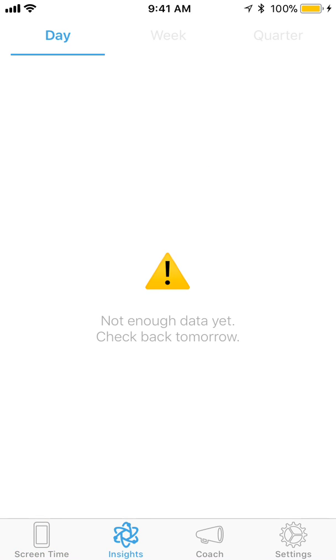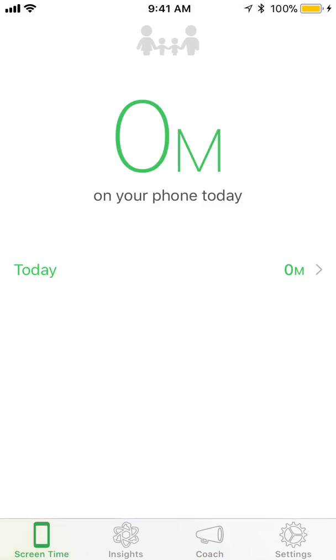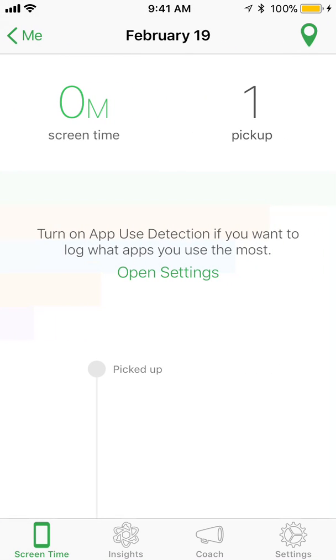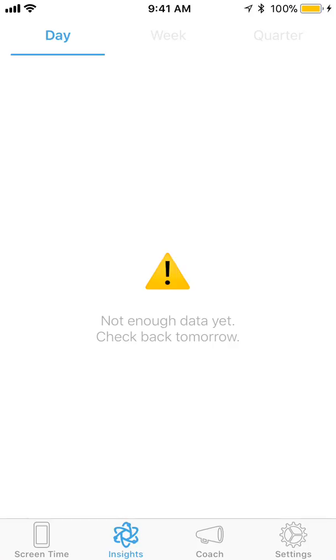So I won't have any insights, and I won't have any of my data logged. So what can I do? It doesn't look like I can do a whole lot yet. It says not enough data yet, check back tomorrow.